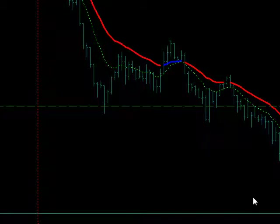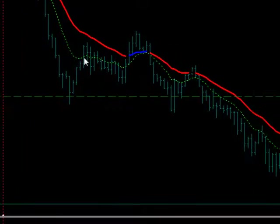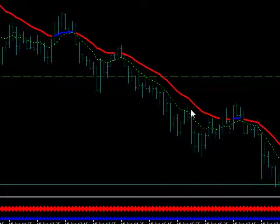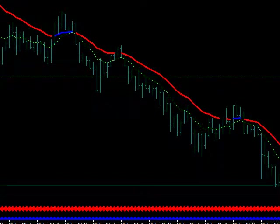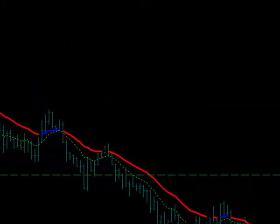That's it — other than selling rallies all the way down into the trigger line. As you can see, it worked for you all the way down. This filter all the way down told you: don't buy it, don't buy it, don't buy it. And sure enough, it worked for you.